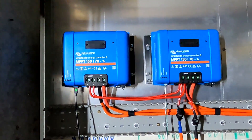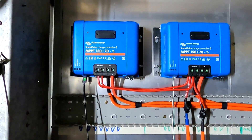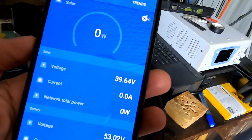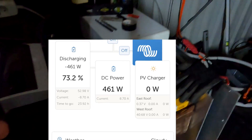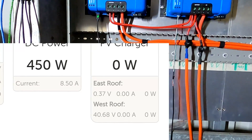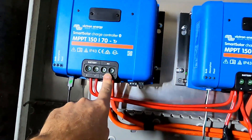These are the two charge controllers — left is west roof, right one is east roof. It is now 22:09 PM, pitch black outside. There is just a tiny bit of moon and some stars. As you can see on the solar charge controller, we are currently measuring 40 volts on the PV side. Going into the VRM: east roof 0.37 volts, west roof 40.7 volts.